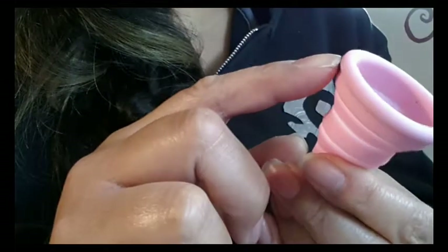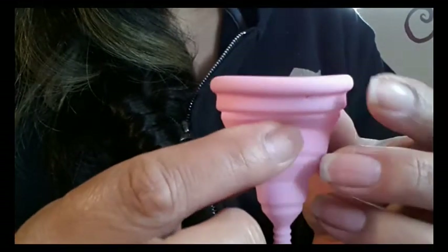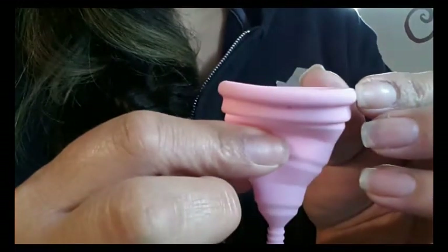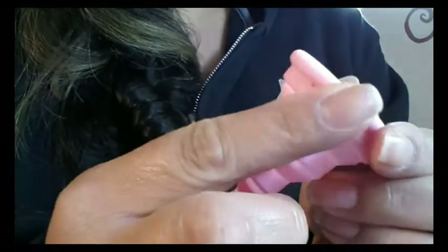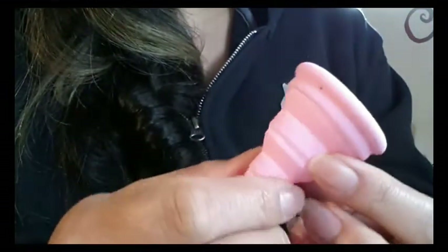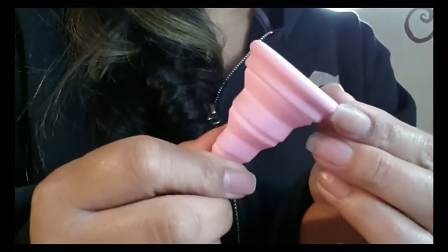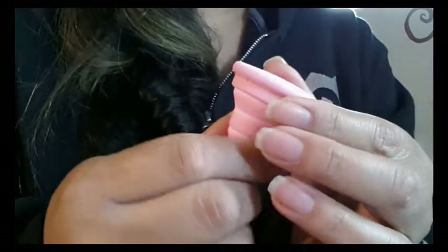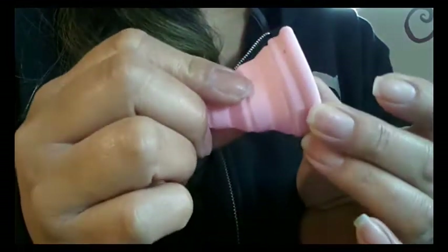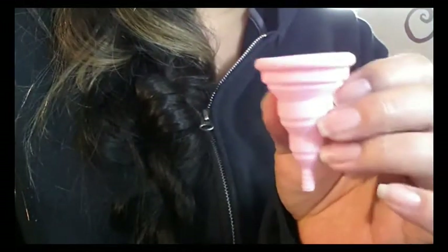They do have a seam that runs around the top rim, but I don't know if you can see it because they've finished it so nicely — it's smooth. I can't feel it one bit with my fingers; I could barely see it. I actually had to search to find where that mold seam was. No one would be able to feel that, even if they were sensitive. It's a really nicely made cup.